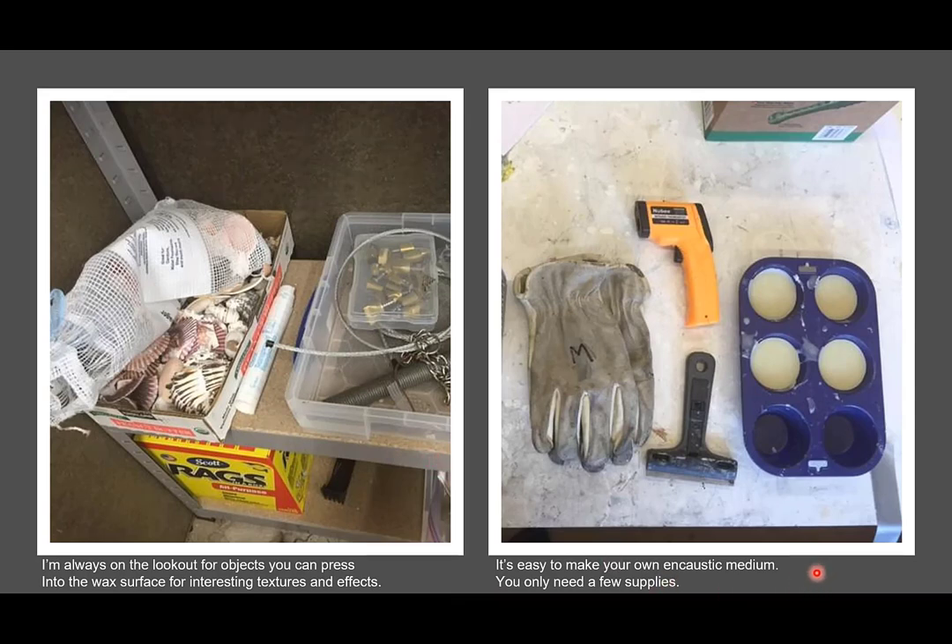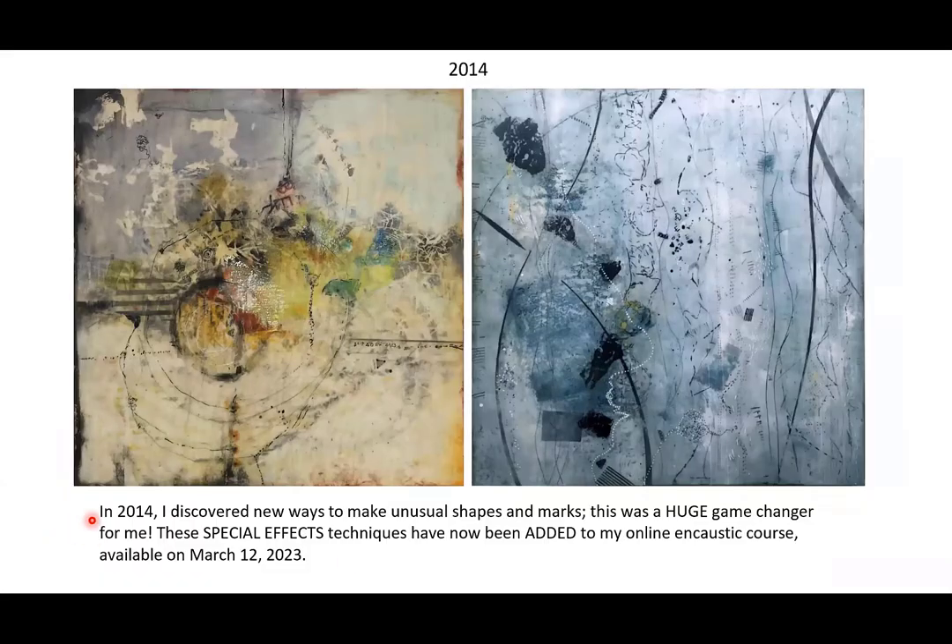Making encaustic medium only requires a few supplies. By 2014, after only six years of doing this, these paintings were being shown in a museum triennial. One was a breakthrough piece for me — I discovered a new method to make shapes that were crazy, weird, and lacy, which is in my special effects videos. Special effects techniques have now been added to the original encaustic course I made back in 2021, done in conjunction with Painting with Fire 2023.